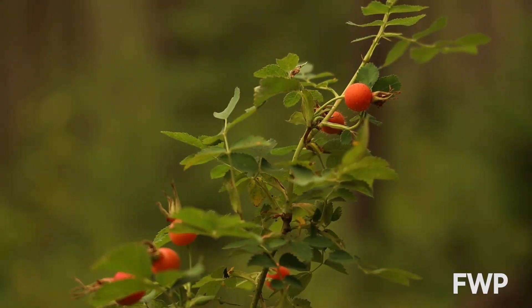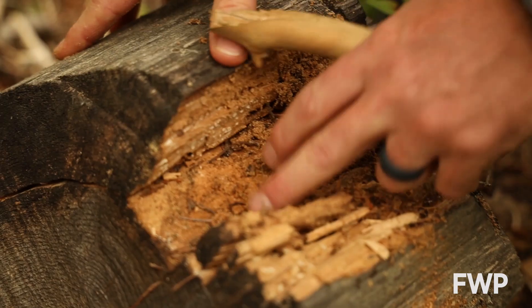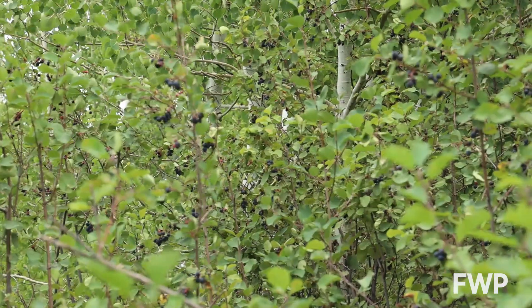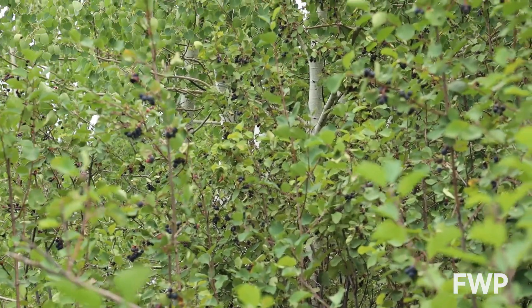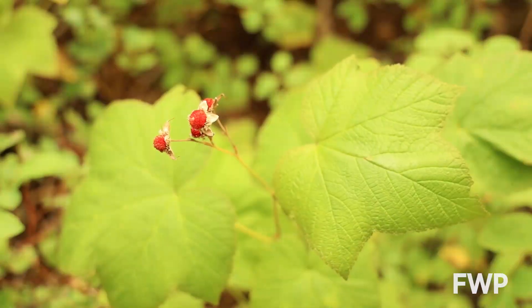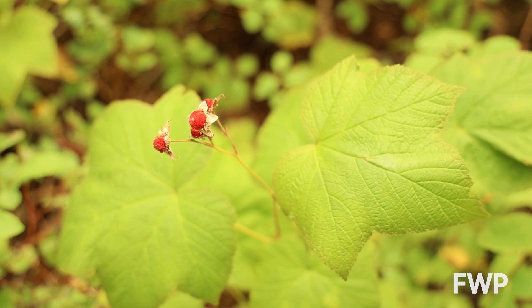The presence of bear foods is also a great sign that bears could be around, although they don't directly tell you there's a bear in the area. Things such as big patches of ripe berries — service berries, choke cherries, or huckleberries — are just a few of the many different species that bears feed on.